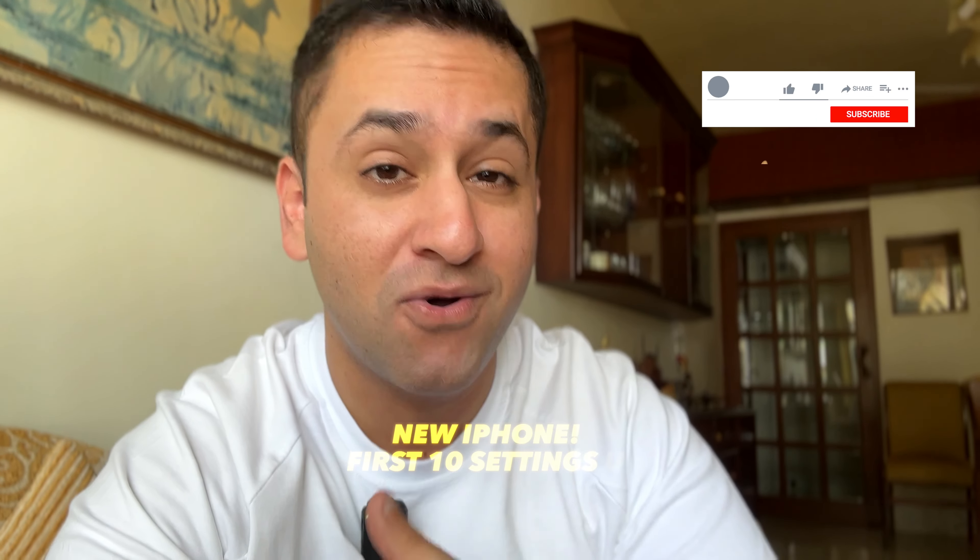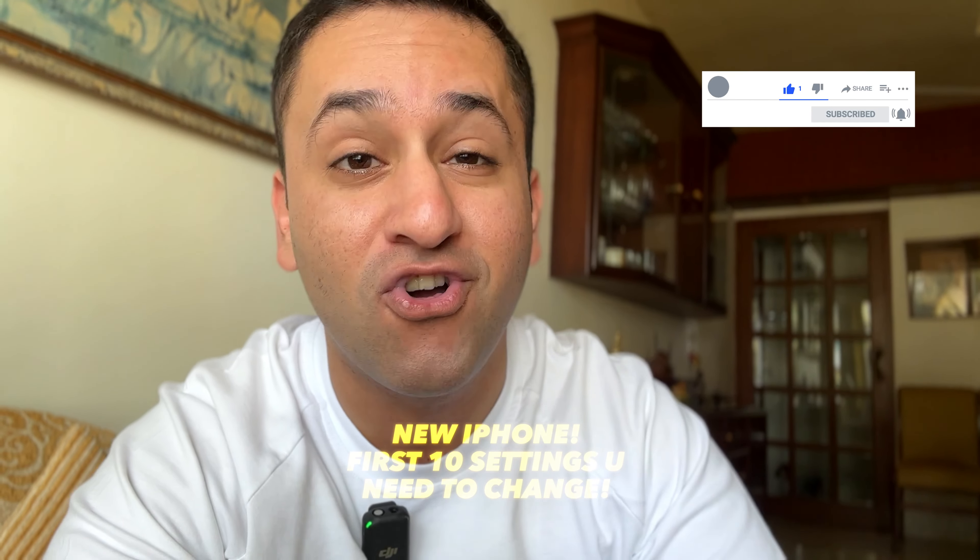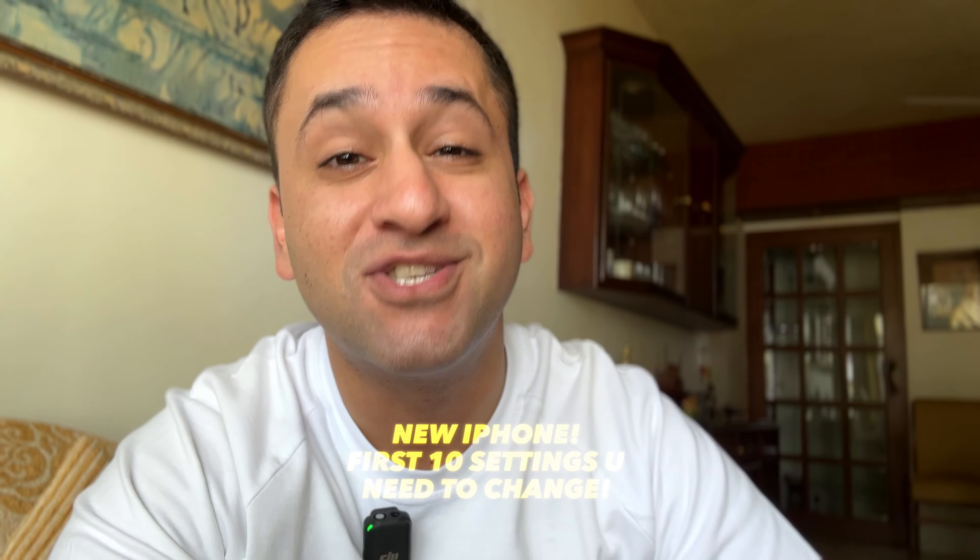Welcome back to the channel. Today I'm going to show you 10 settings that you absolutely need to change if you're a new iPhone user. And if you're a seasoned iPhone user, you should probably follow this video because there's a lot you can learn from it — there are definitely settings you haven't changed that you need to go and change right now. So let's do it.